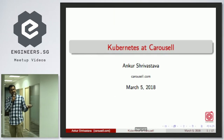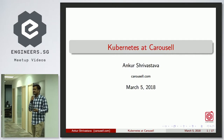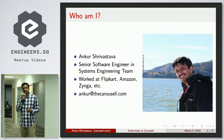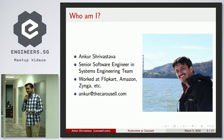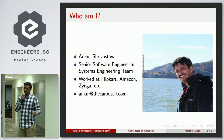Let me quickly get started telling you how we do Kubernetes at Carousel. A quick intro of me: I am a senior engineer in the systems engineering team. I've worked previously at a few companies and mostly do infrastructure, application development, or scaling.